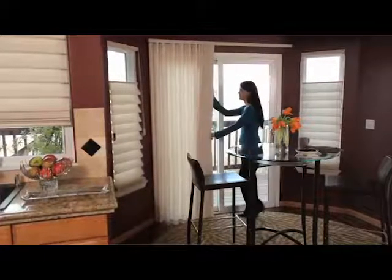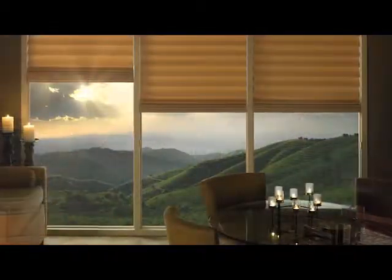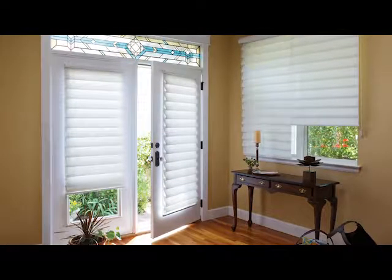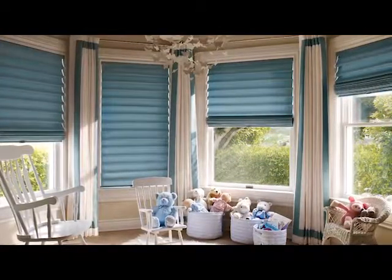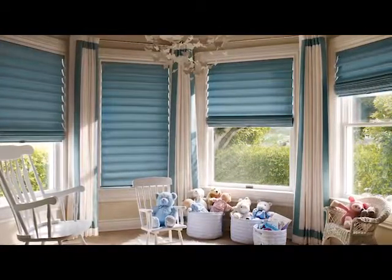Traversed with VertiGlide is a vertically oriented system, stacking folds side to side, perfect for sliding glass door applications. With proprietary operating systems, quick delivery, and easy care, Vignette Modern Roman Shades offers style and versatility that's right for any home.